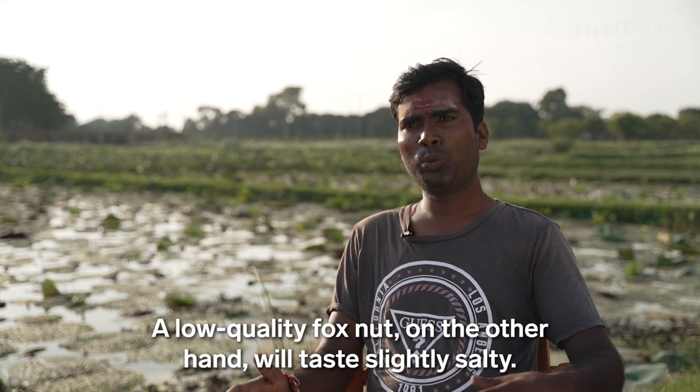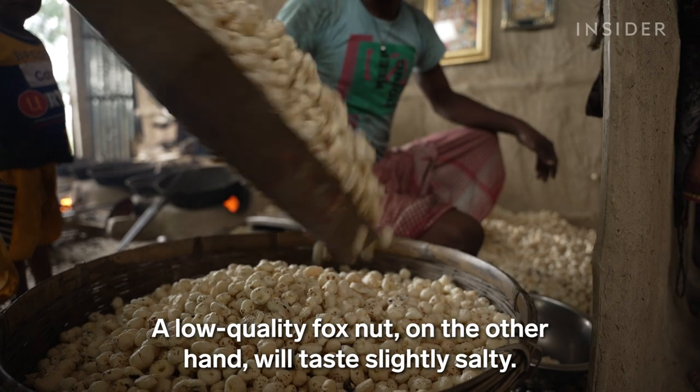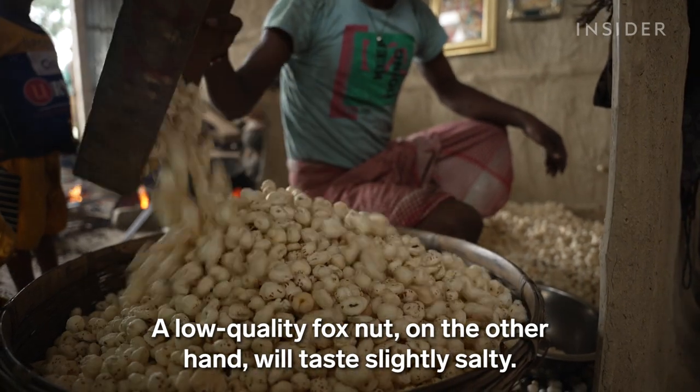The taste of low quality makhana, you can say, is salty. The taste of the makhana will be salty.